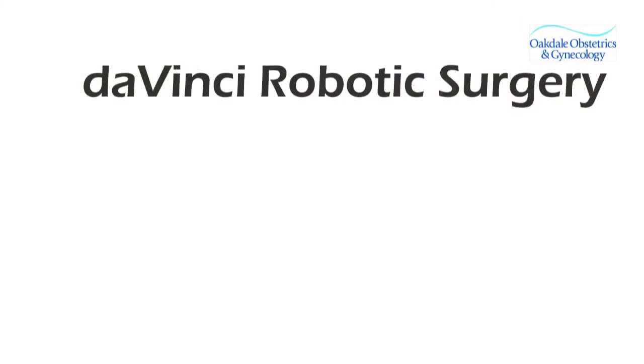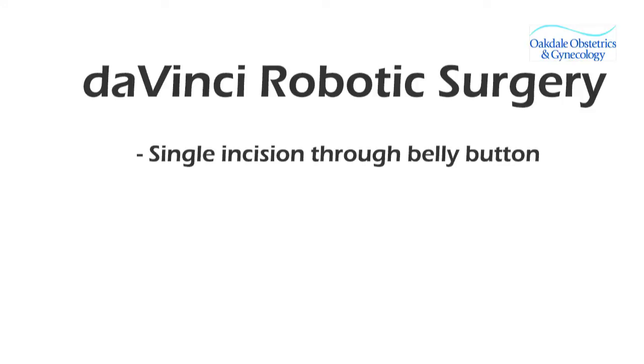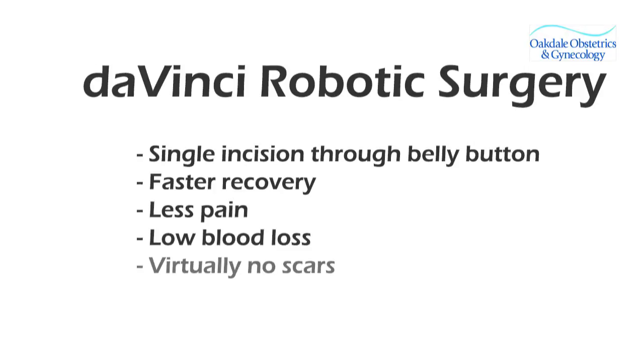It's a single incision procedure using the surgical robotic system, also known as the da Vinci single incision hysterectomy. This new procedure is performed through one incision in the belly button and allows for a much faster recovery than traditional open surgery. Other benefits include less pain, low blood loss, and virtually no scars.